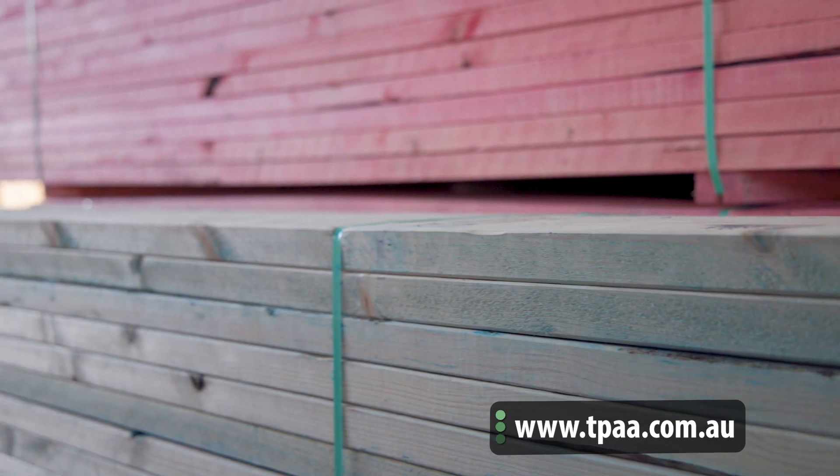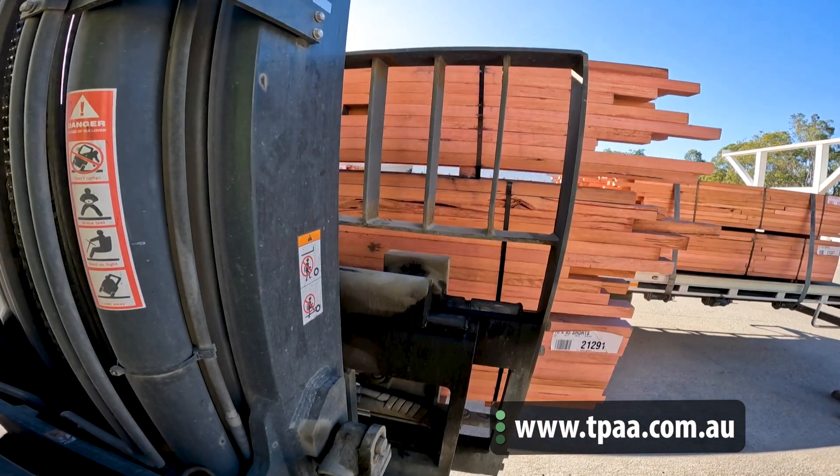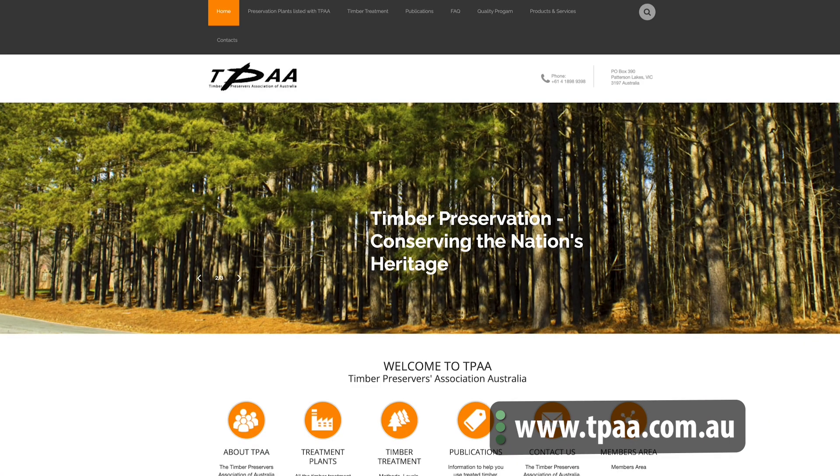To find out more about which timber is right for your job, visit the Timber Preservers Association of Australia's website, where you'll find easy-to-understand fact sheets and information.